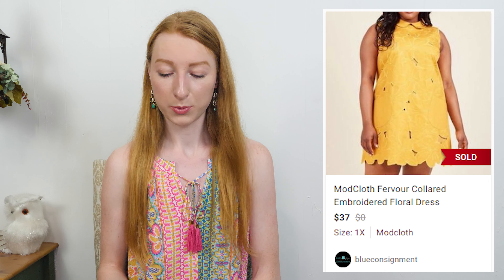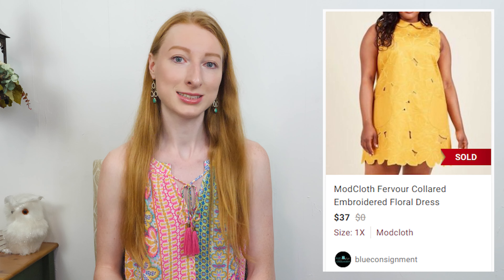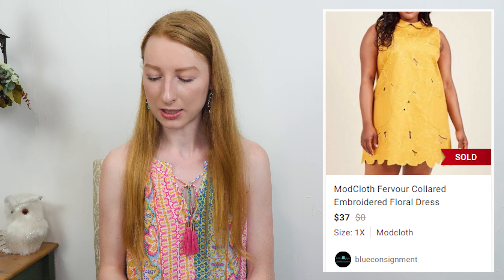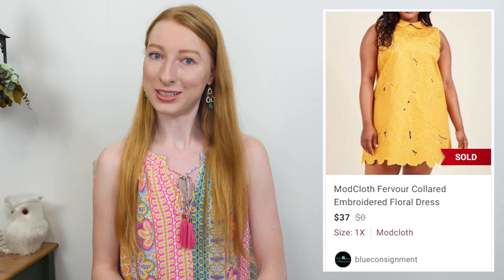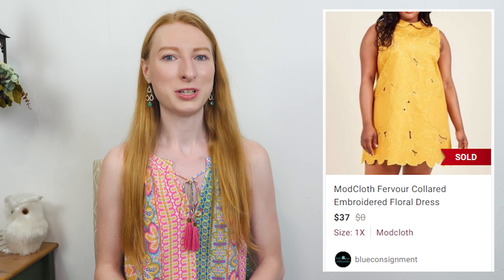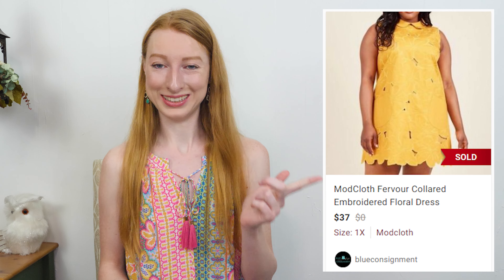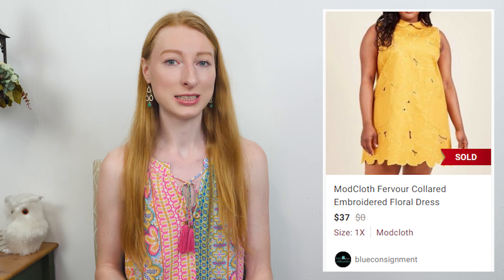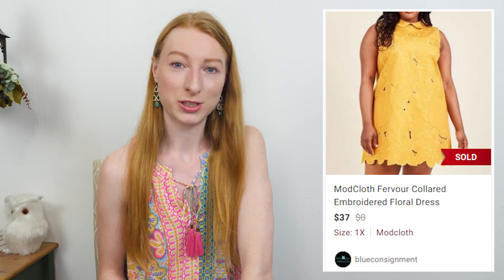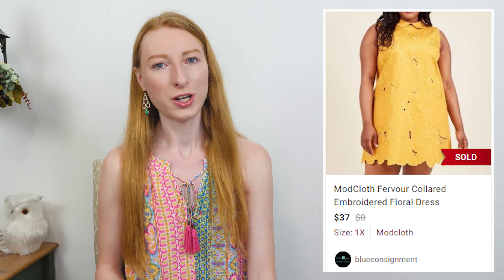I'm just really happy with the price that ended up going for on eBay. $25.99 went to my consignee for that sale. The next sale was a Fervor — which is a Mon Cloth brand — goldenrod floral embroidered dress in a size 1X. It sold on Poshmark for $37 and after Poshmark fees I made $29.60, and it took 31 days to sell. I paid full price at $6.99 at my local Goodwill. I paid up for it because it's a plus size item and it was so cute. I priced it above comps because it's the right season for this dress.